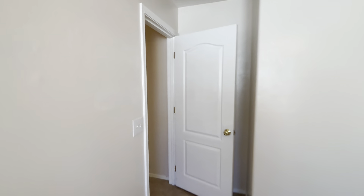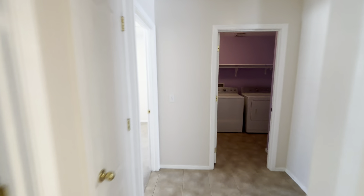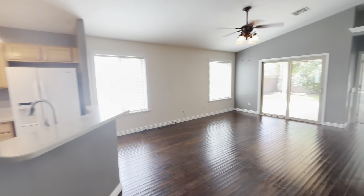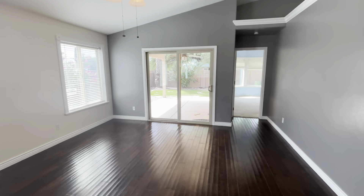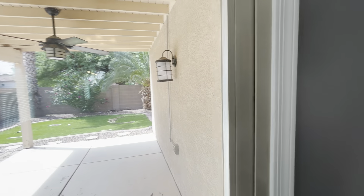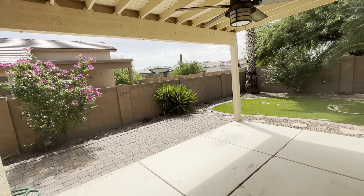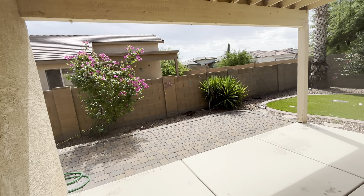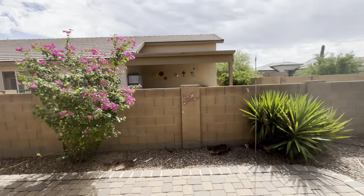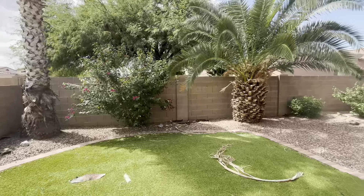We're going to exit out of this last bedroom and head back into the hallway, turning to the right to be back out to the living room area, and then head out back to show you. Out back, there is a covered patio portion, as you can see. Another great big fan, a few lights out here. There is a little walkway here which will lead you to the gate. We have a little grassy patch, and then here is the rest of that backyard.